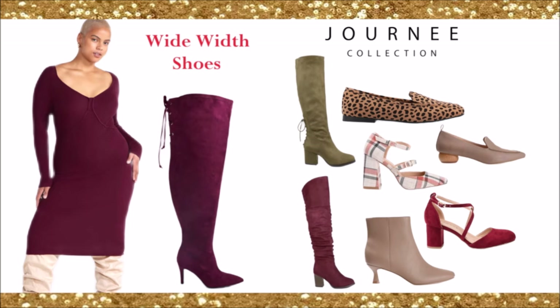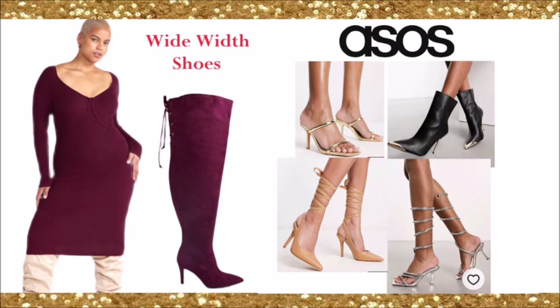A lot of you are familiar with ASOS. ASOS has a very large collection of wide width shoes. I love the pointed toe boot with the gold tip, and they have a lot of strappy heels — very sexy. You can wear them to a party, the club, or formal wear like a wedding. You get a great variety at ASOS.